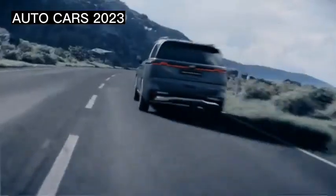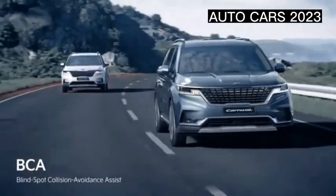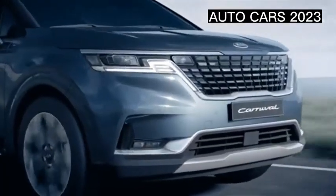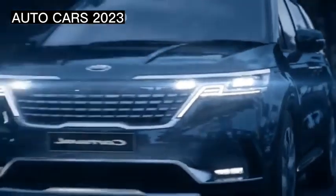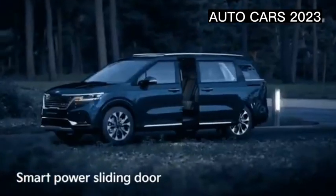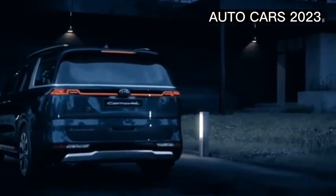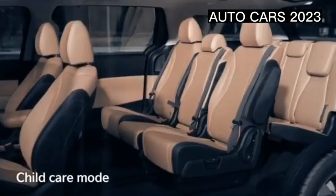Diesel engine specifications for the Kia Grand Carnival for the Indonesian market: this luxury MPV is only offered with a SmartStream diesel engine with a capacity of 2,151 cc, four-cylinder, CRD, DOHC, 16-valve. The power generated reaches 199 horsepower at 3,800 rpm with a maximum torque of 441 Nm at 1,750–2,750 rpm. This considerable torque is channeled to the front-wheel drive via an eight-speed automatic transmission.